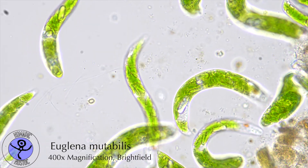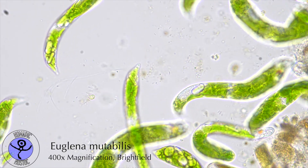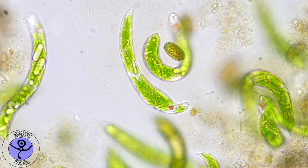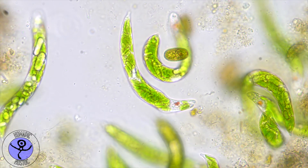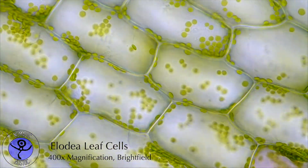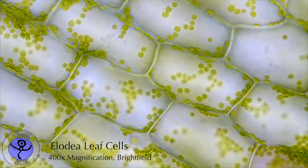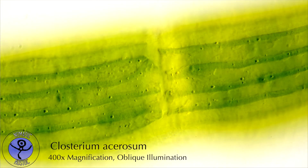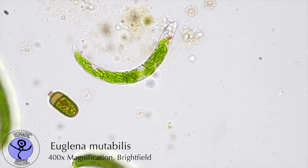Throughout the course of evolution, these incidents of indigestion on a cellular level are more frequent than you might think. Algae and plants also acquired their chloroplasts the same way from cyanobacteria. And this is also how we animals acquired our mitochondria — the energy factories in our cells that allow us to live. On a cellular level, indigestion is indisputably driving evolution forward.